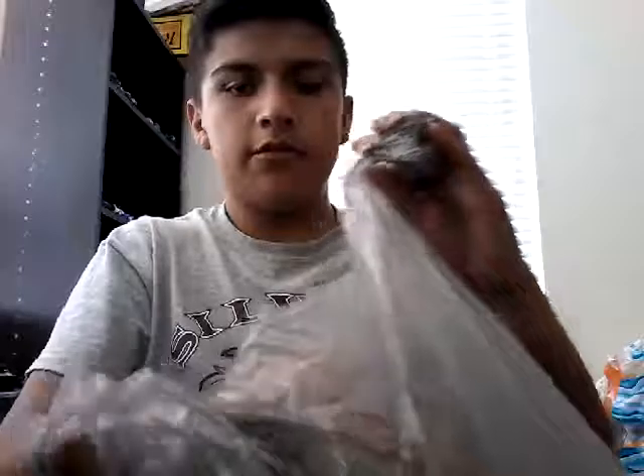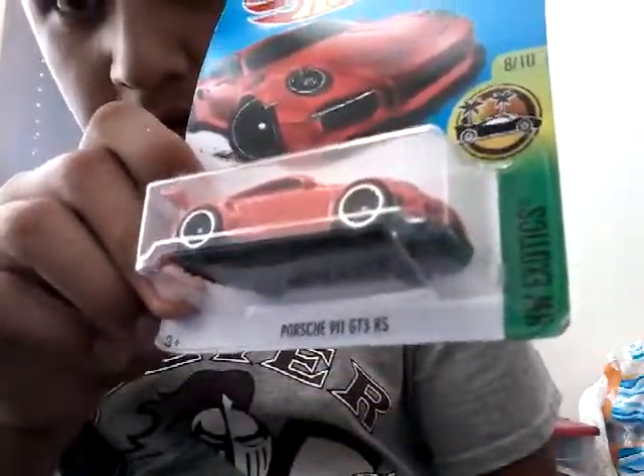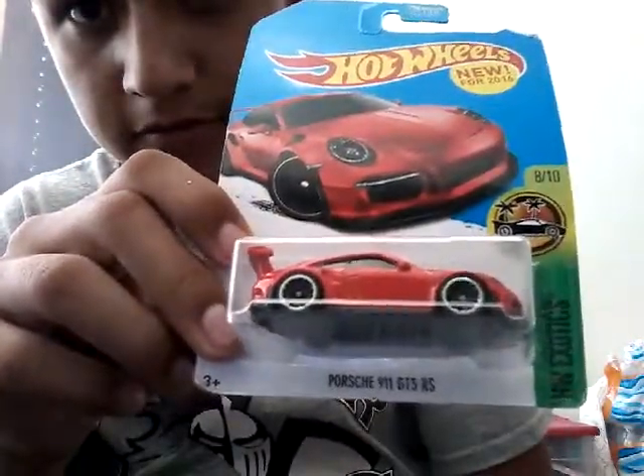I'm going to show you some cars that I got not that long ago. The first car you're probably going to like is this Porsche 911 GT3 RS. It's really cool.